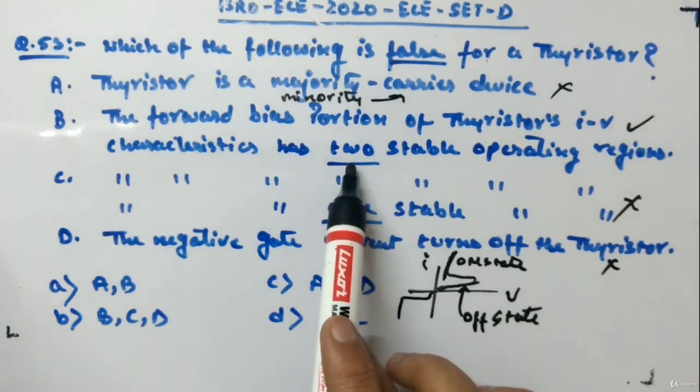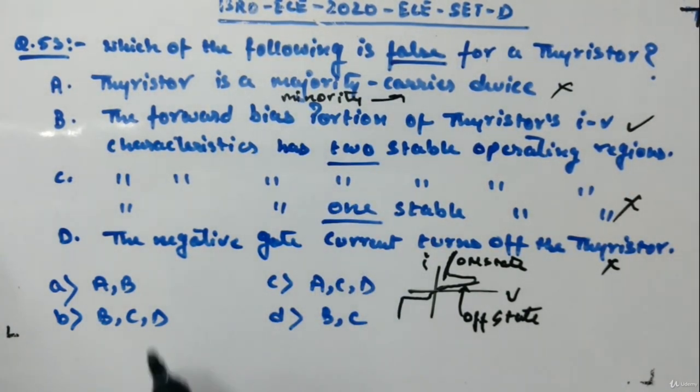So Statements A, C, and D are wrong, and only Statement B is correct. Therefore, the answer is option C — which lists A, C, and D as the false statements.